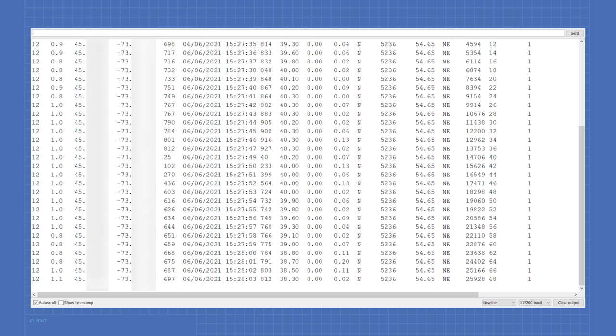The BEITIAN BN-880 module has not only a GPS sensor in it, but also a magnetometer or compass. This module is intended for use primarily in model airplanes and quadcopters, where you don't only want to know where you are, but also what direction you are pointed in. And of course we can use those capabilities in our experiments as well. Let's take a look at how we get the compass data out of the BN-880 module.